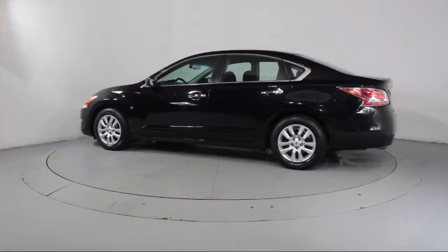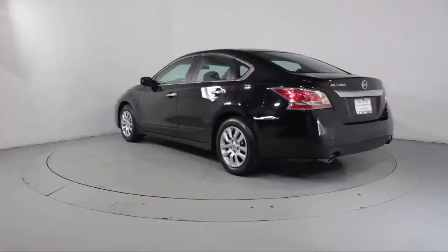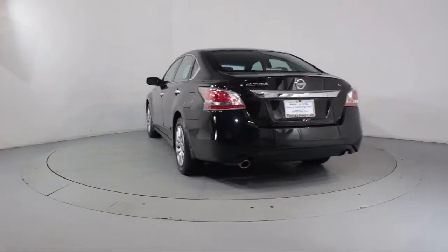It also features a telescoping steering wheel, cloth seating, bucket seats, tilt steering wheel, and has less than 35,000 miles on the odometer.